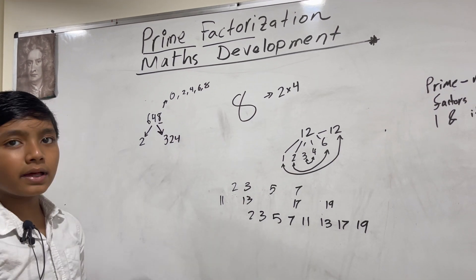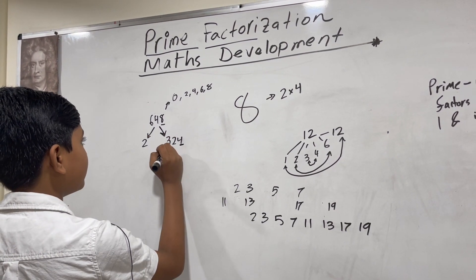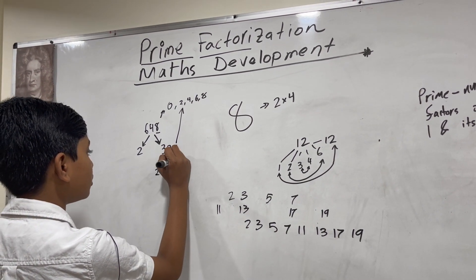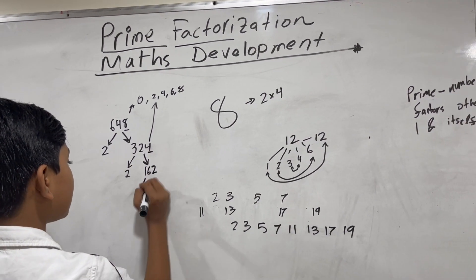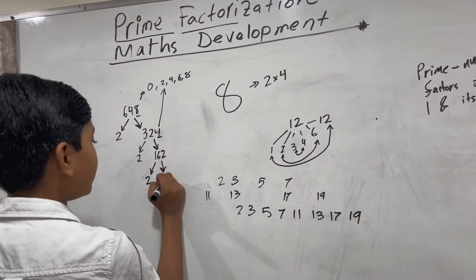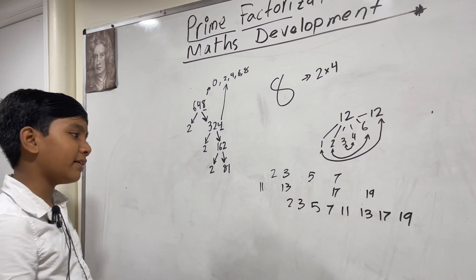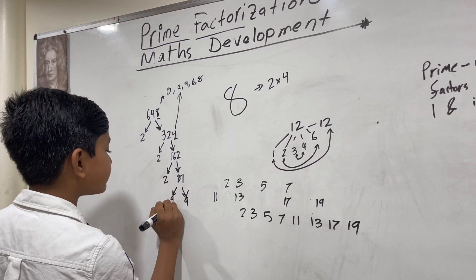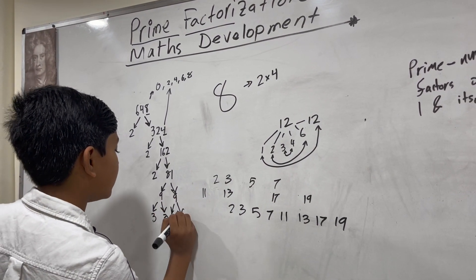Now, there are plenty of ways to factor three twenty-four. Well, this is also clearly an even number, so we can split it into two again — that gives us one sixty-two. We can repeat this process until we don't have an even number anymore. Eighty-one is not even, so we can factor it into three and twenty-seven, but we're going to factor it into nine and nine. So nine becomes three and three, and the other nine becomes three and three.